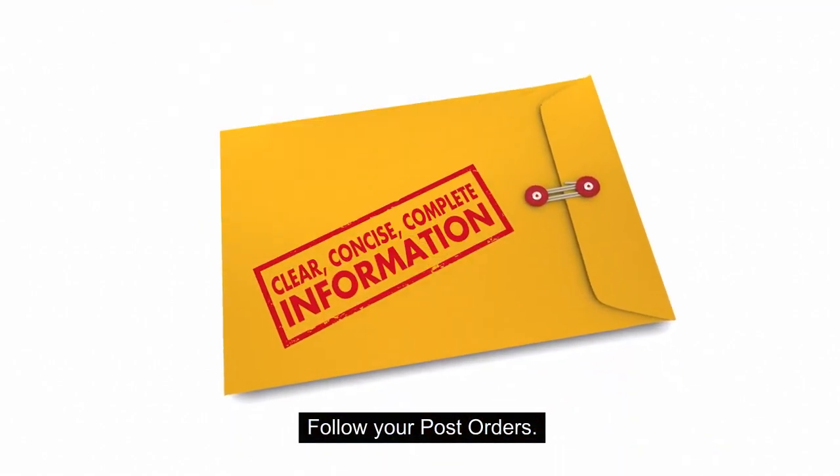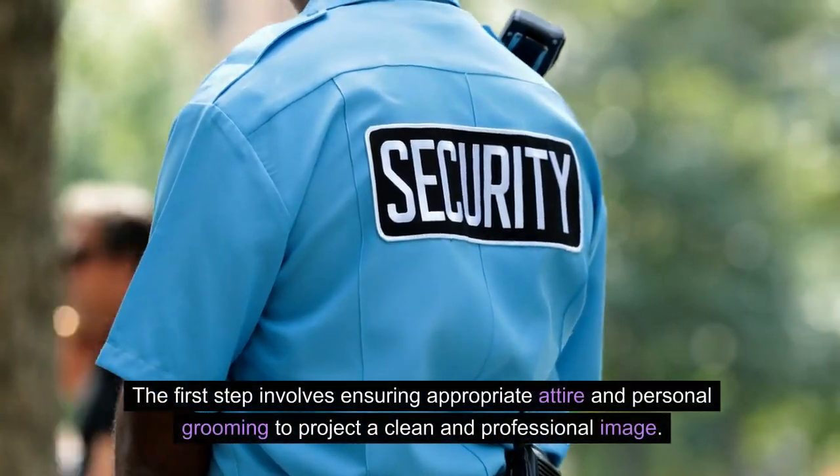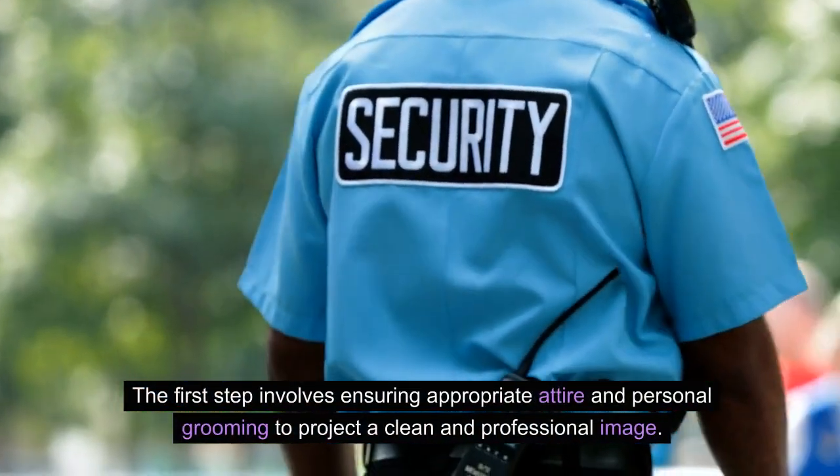Follow your post orders. The first step involves ensuring appropriate attire and personal grooming to project a clean and professional image.